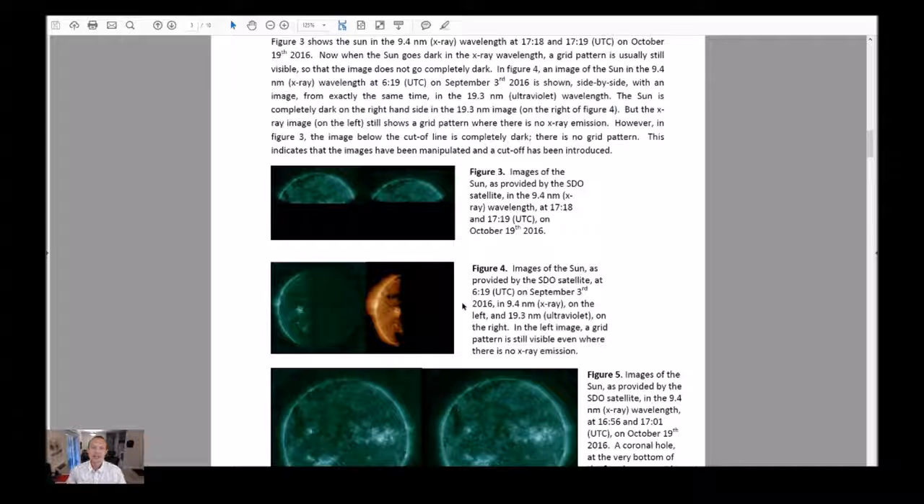The sun goes completely dark at 1725 and only reappears at 1808, at which time the image is actually out of focus.